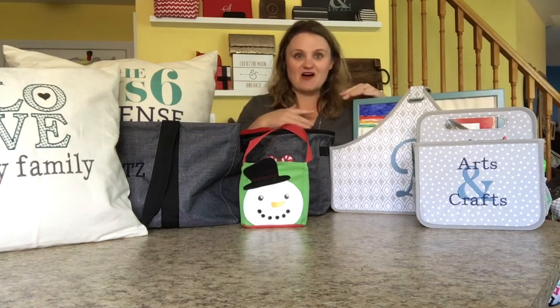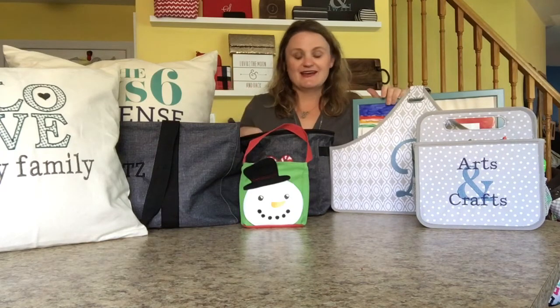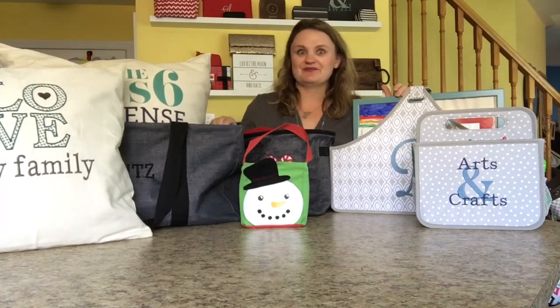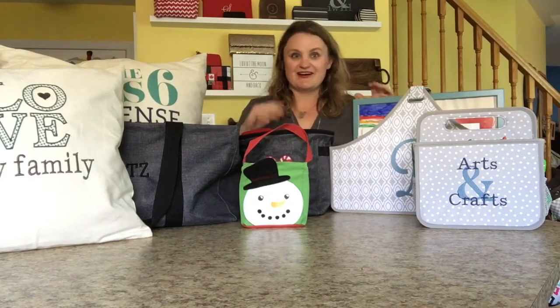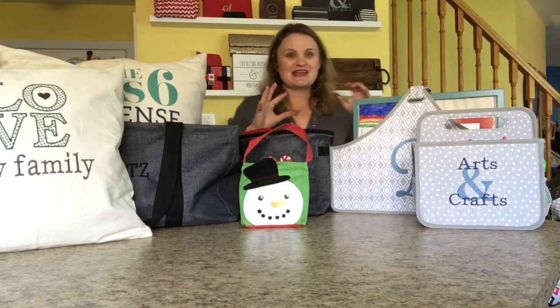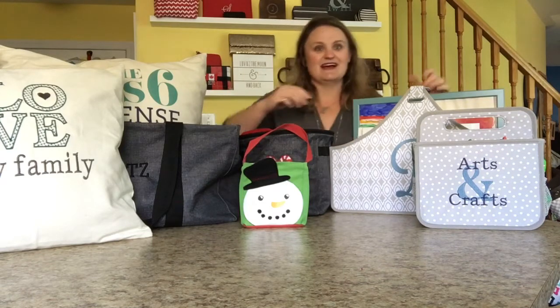Mom, Dad, all the kids, everyone. This is a great option if you're buying for your kids and their families — you can really make it thoughtful. So I want to show you a few great gift ideas for the whole family to love.